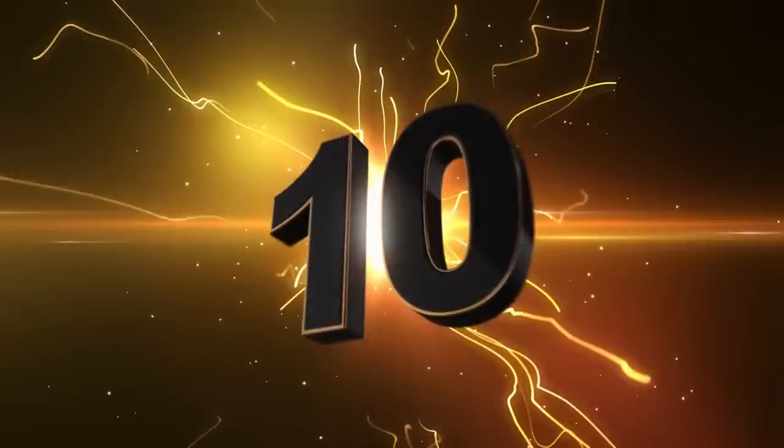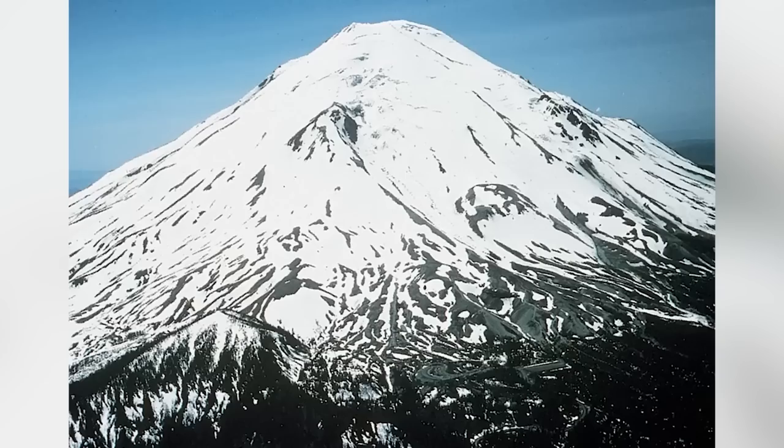Starting off this list in our number 10 spot, we have the eruption of Mount St. Helens. Mount St. Helens is a stratovolcano located in Skamania County, Washington. This volcano is best known for its huge and disastrous eruption on May 18th, 1980.